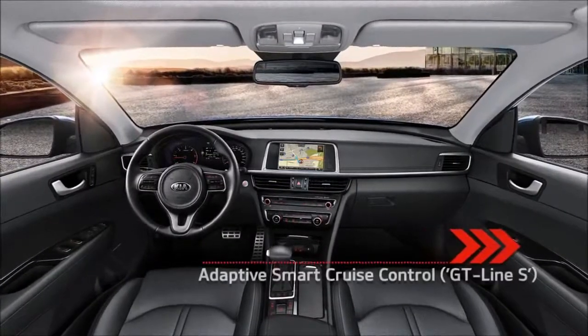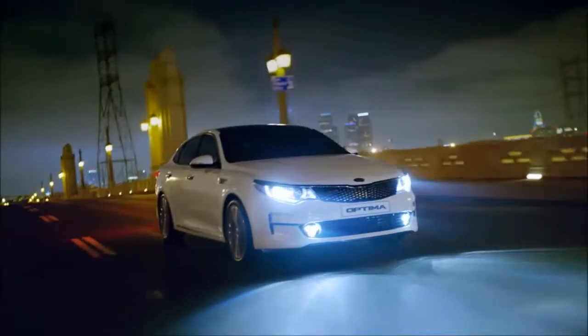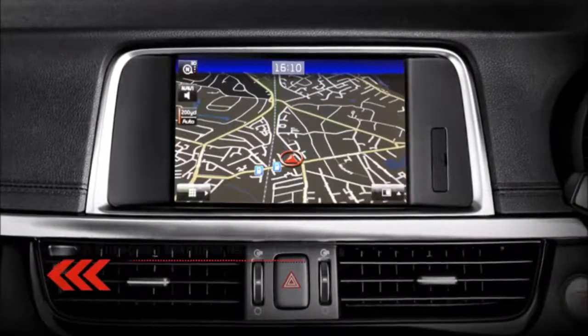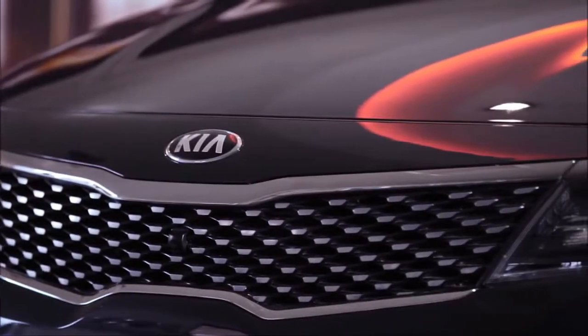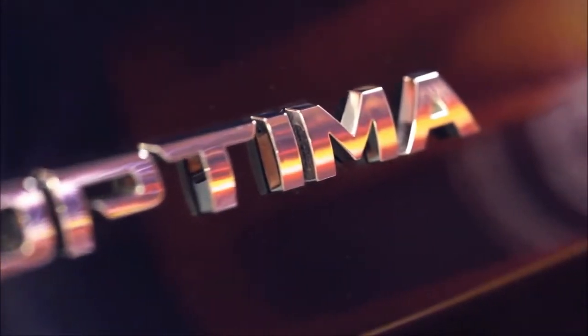2018 Kia Optima Fuel Economy Review. The Optima's lineup comprises five separate powertrains. All are passably efficient, and a few are real standouts, but the hybrid powertrain we tested on our highway fuel loop failed to impress in real-world conditions.